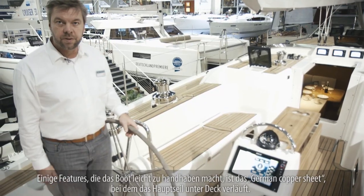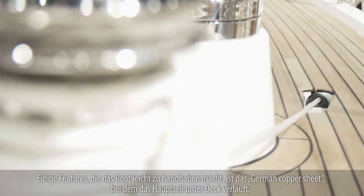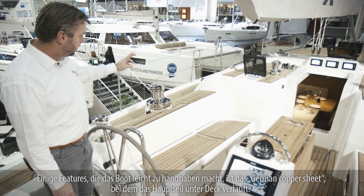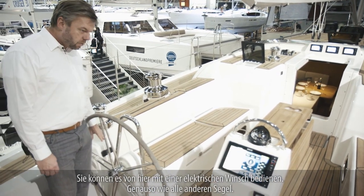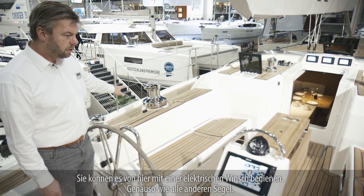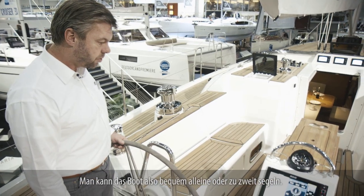A few of the features that make the boat easy to handle: we have a traveller where the mainsheet runs along the back and can be managed from here. You have an electric winch and also an electric winch for the general sheeting, so it is possible to control the boat with one or two persons.